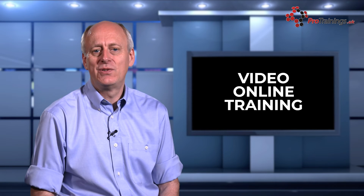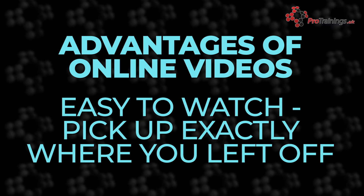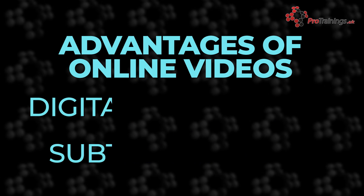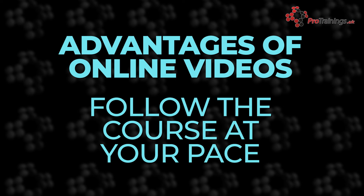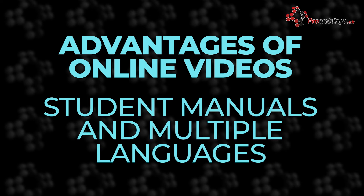The advantages of Video Online Training include: the videos are easy to follow, pause, and watch again; you're able to stop and restart where you left off; it's fully accredited training; you get digital downloads; there are subtitles on the videos; the course is like being one-on-one with the instructor at your own pace; descriptive text is available to support the videos; and you get student manuals for most courses, many available in different languages.